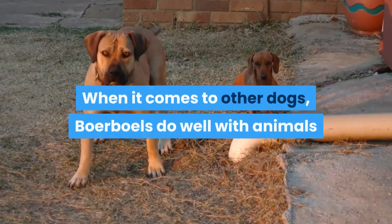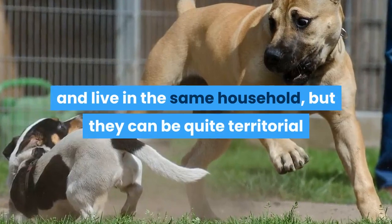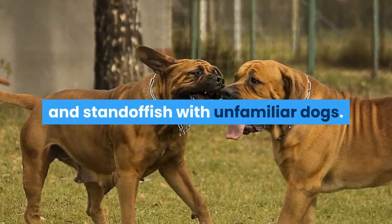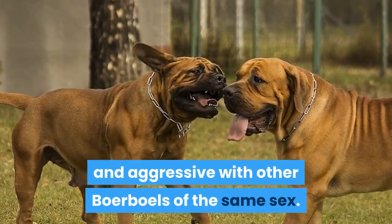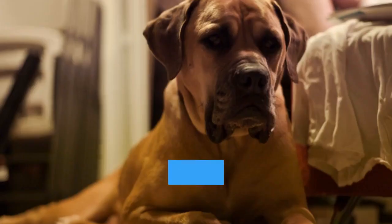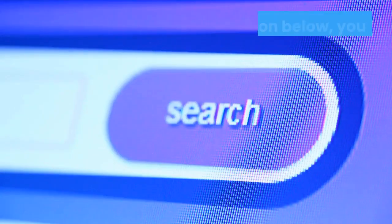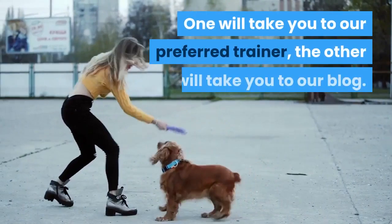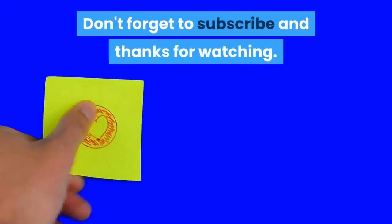When it comes to other dogs, Boerboels do well with animals that they have been raised with and live in the same household, but they can be quite territorial and standoffish with unfamiliar dogs. They can also become competitive and aggressive with other Boerboels of the same sex. Early socialization can help keep the breed's confrontational instincts in check, but they may be best suited to a home where they are the only dog. In the description below, you will find two links — one will take you to our preferred trainer, the other to our blog. Don't forget to subscribe and thanks for watching.